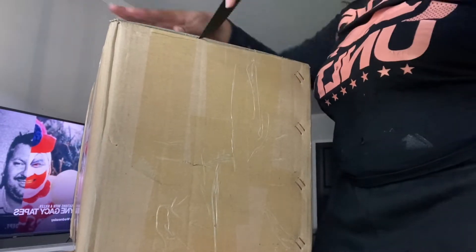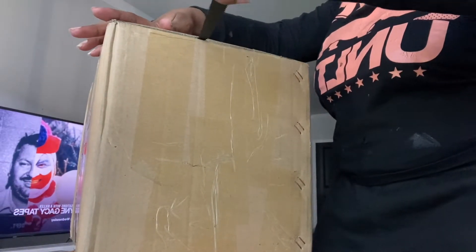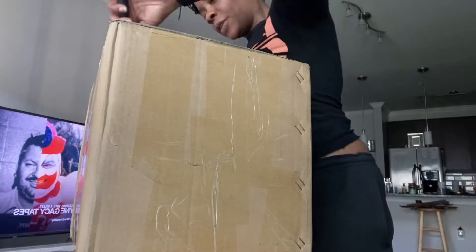No, because they said they could drop off two packages, so everything better be up in here because they told me twice.